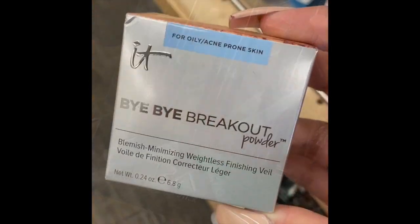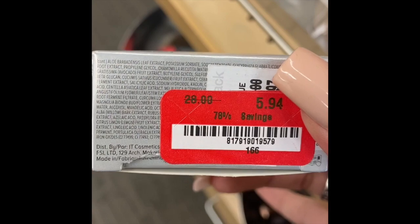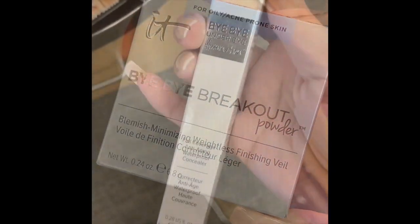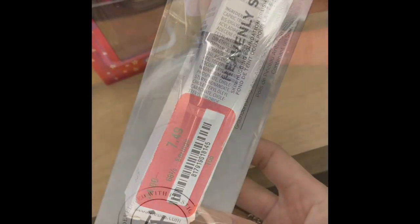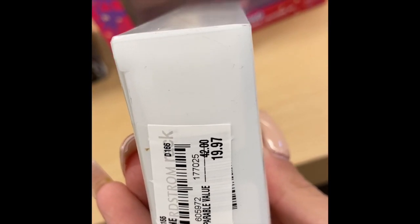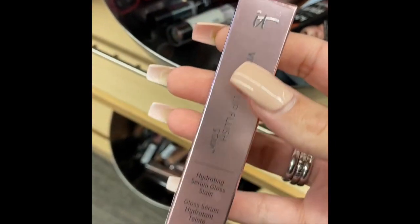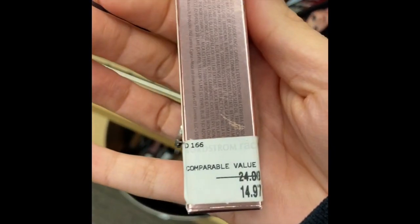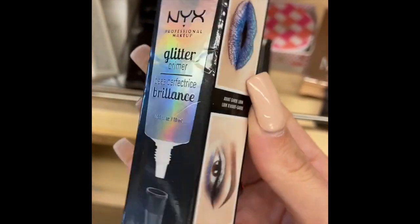There was an IT Cosmetics Bye Bye Breakout powder for oily or acne-prone skin in the color tan for $5.94, which I thought was pretty cool. Then there was a full cover concealer for $7.49. They also had IT brushes for $20, which is a little more than Marshalls or TJ Maxx.